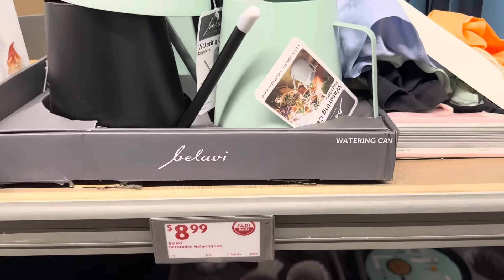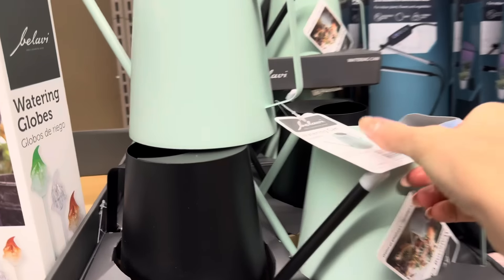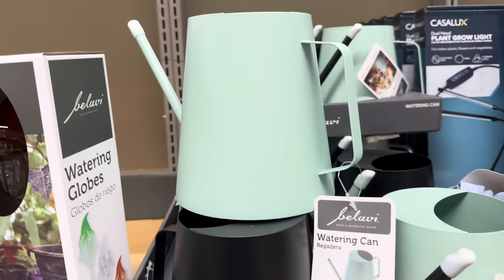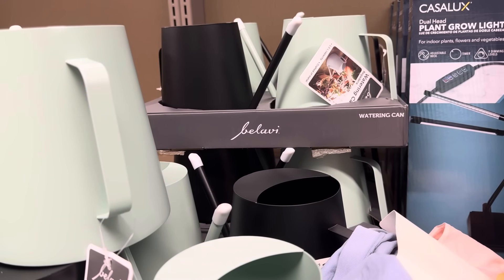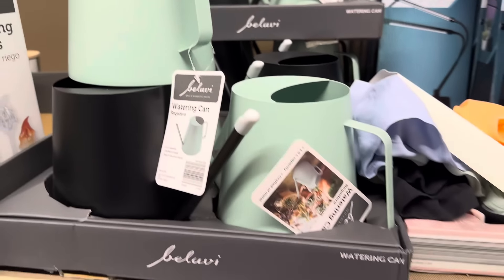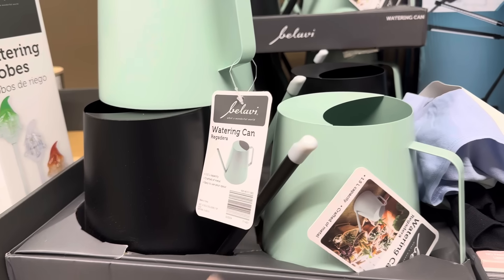Do you think a decorative watering can like this would help me to water my plants instead of letting them suffer? It's a 1.5-liter capacity, crafted of metal, easy to use pour spout. It's not that I truly forget — it's that I just go 'eh, another time' and then another time is just too far away. $8.99 for either teal or black.